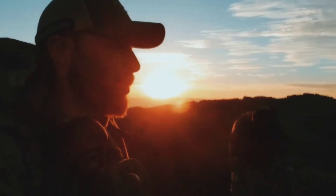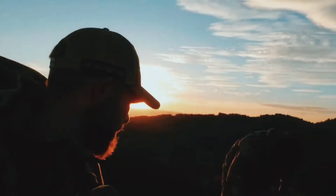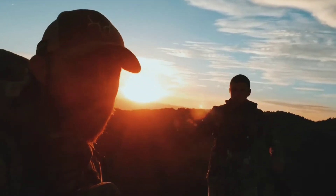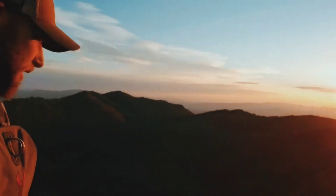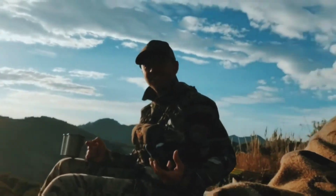We packed up camp, got up to our glassing point. Going to eat breakfast, get some coffee in us, and do a bit of glassing while we do that. Then we're going to start walking. Another beautiful thing the mountains had to offer us today — other than elk and deer — it's been a beautiful morning.